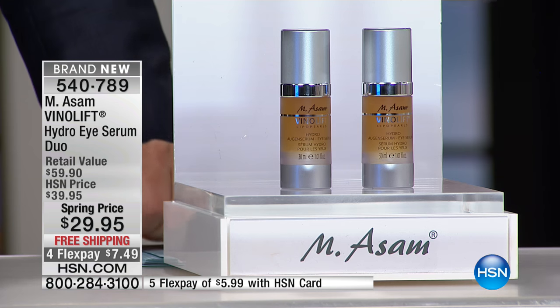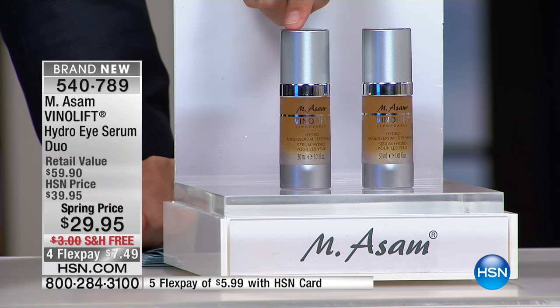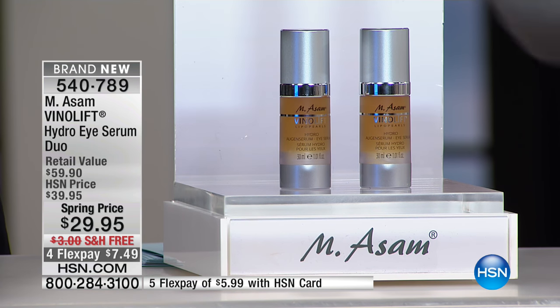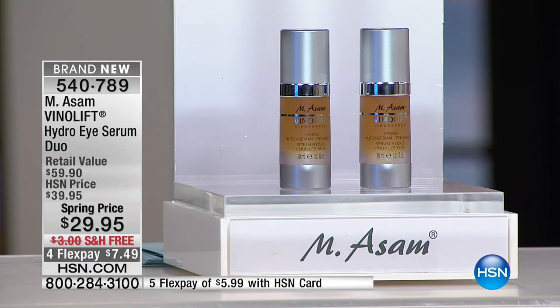Look at the retail value — these are $60 worth. They are exactly $29.95 each. Today you get both with free shipping with four flex. This is part of the Vino Lift line, which is their number one selling line, and we're going to offer you a lot from it coming up. But this is the big bad eye BOGO.